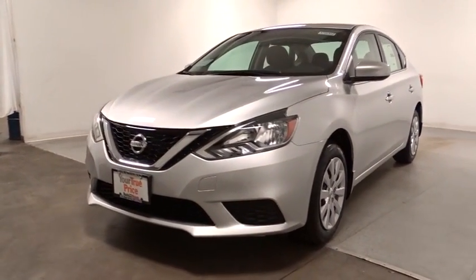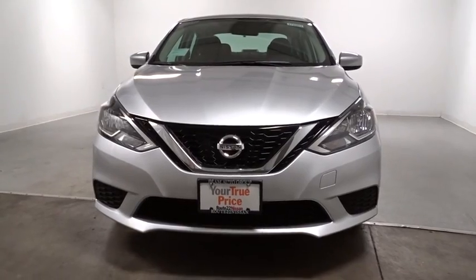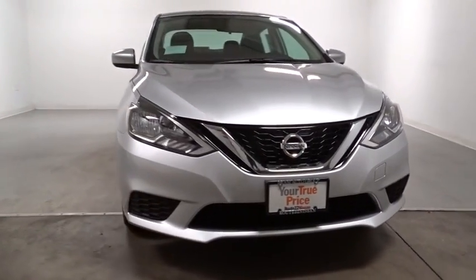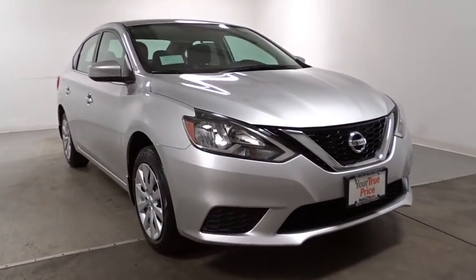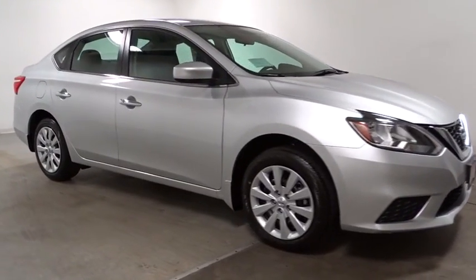2017 Sentra. With its spacious and versatile interior and stellar fuel efficiency, the Nissan Sentra is the obvious choice for anyone who wants to enjoy a stylish and comfortable ride. This vehicle has less than 100 miles.